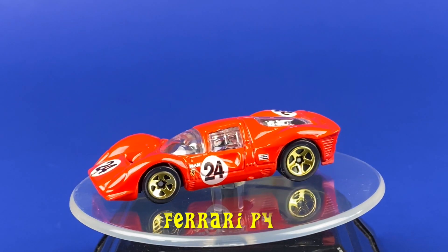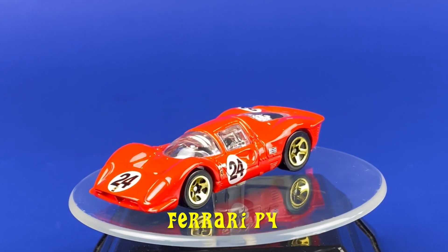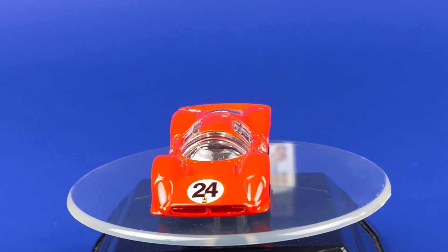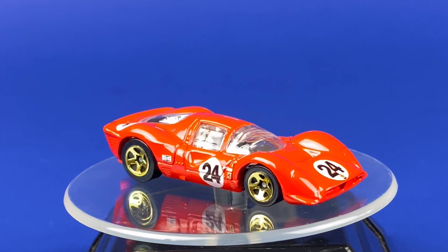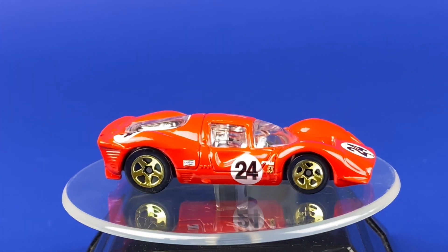Here's the Ferrari P4 on the turntable. It has a metal body, a plastic base, and a chrome interior. It's sporting number 24, the Ferrari logo, Fram, and Champion tampos. And it's riding on those gold 5 SP wheels.